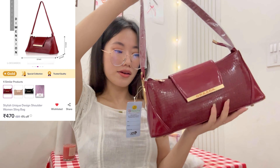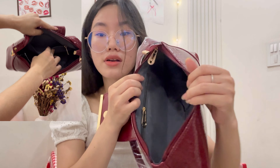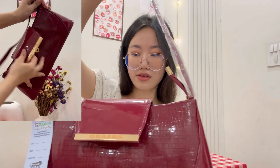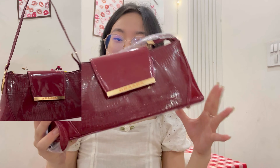Look at that bag — so pretty! The color is cherry red, which is exactly the color I like. It has gold hardware. The space inside is quite big. The strap is not adjustable but that's fine because we can carry it on the arm. Shiny material leather. I really love it — this is 10 out of 10.